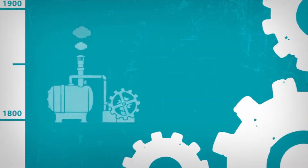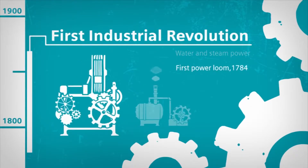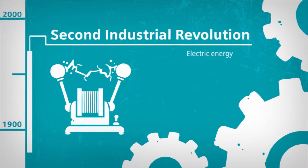A look back at history. At the end of the 18th century, the first steam engines and the intelligent use of hydropower revolutionized production. The late 19th century saw the rise of electrical engineering and mass production.